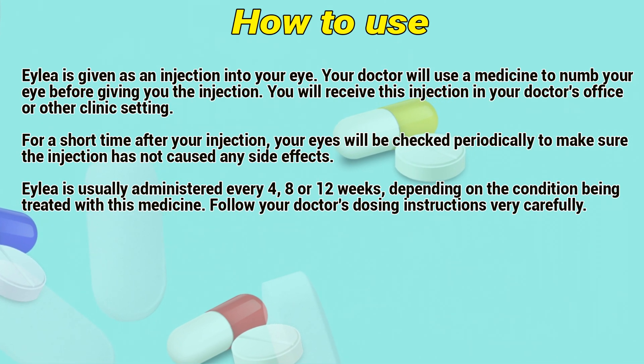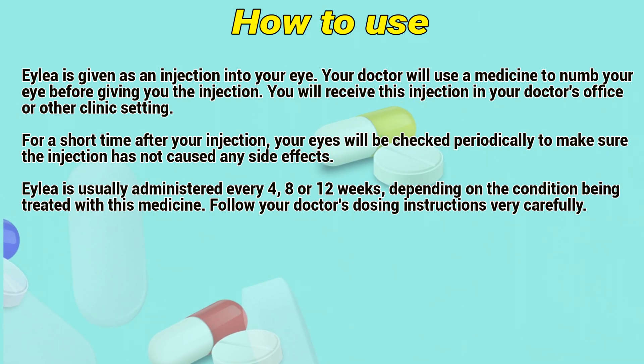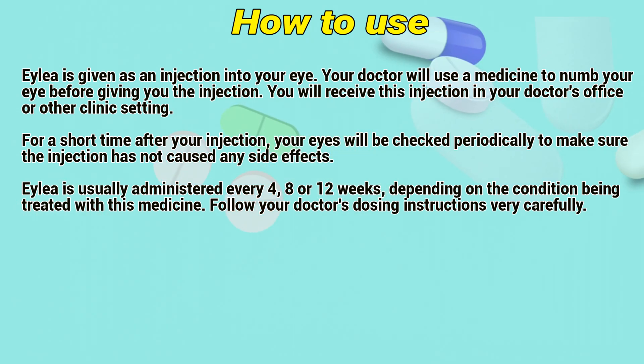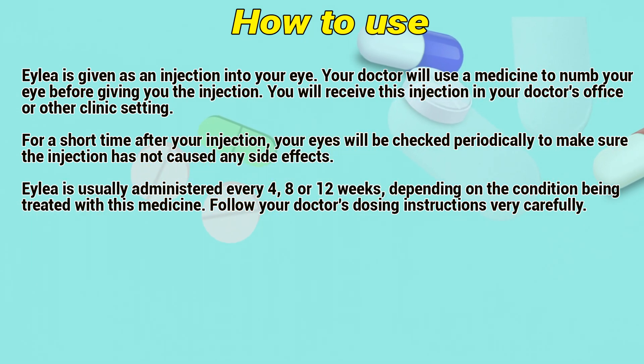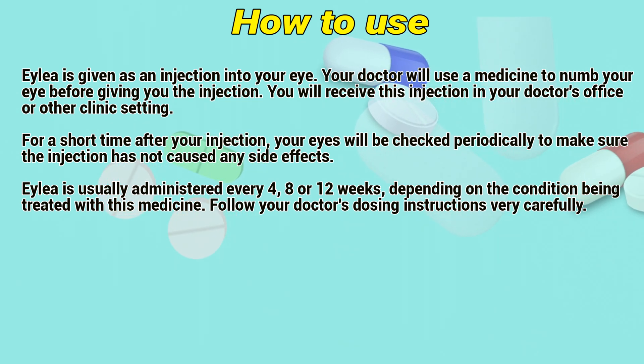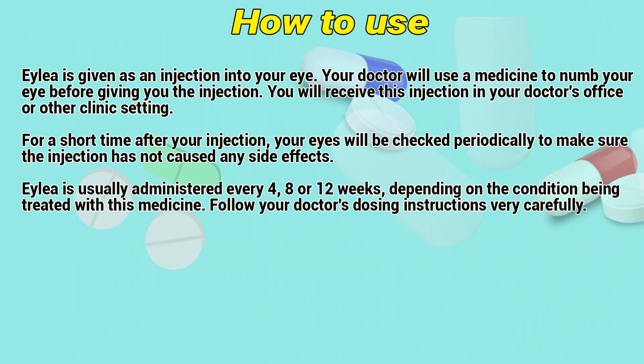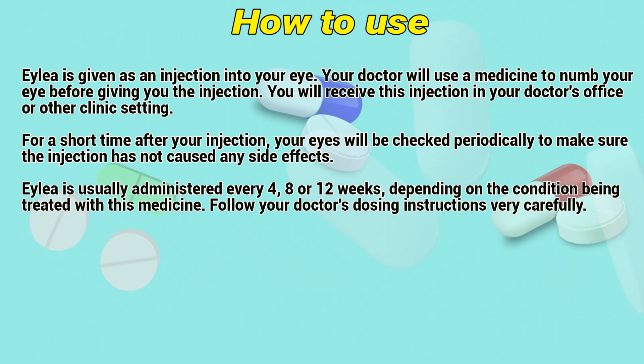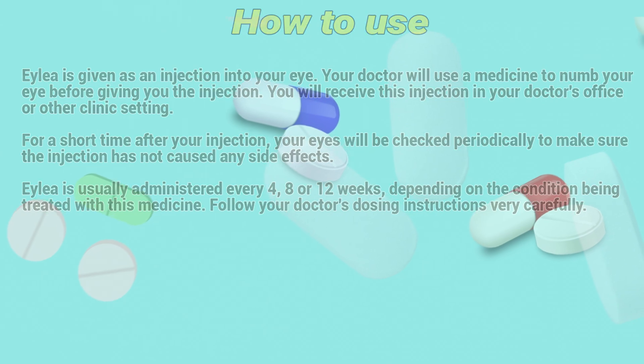ALEA is given as an injection into the eye. Your doctor will use a medicine to numb your eye before giving you the injection. You will receive this injection in your doctor's office or other clinic setting. For a short time after your injection, your eye will be checked periodically to make sure the injection has not caused any side effects. ALEA is usually administered every 4, 8, or 12 weeks, depending on the condition being treated. Follow the doctor's dosing instructions very carefully.